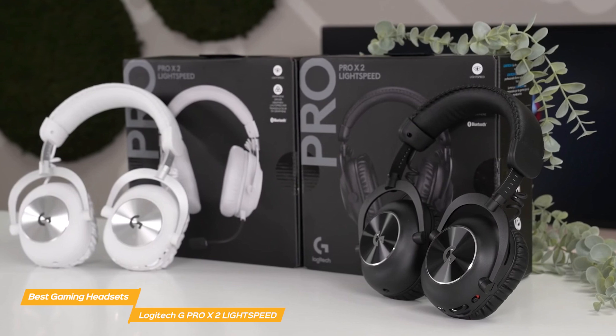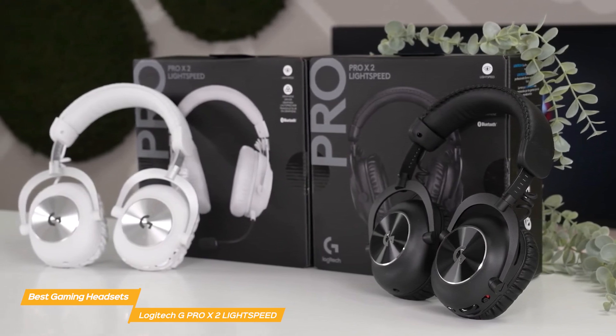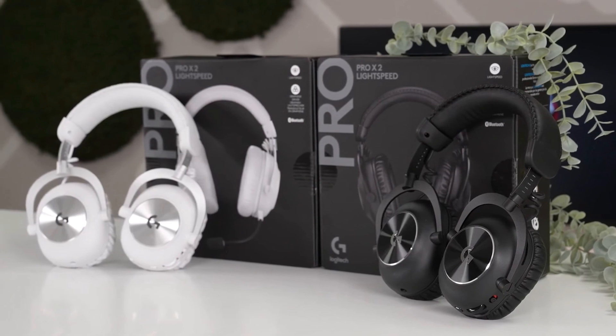The Logitech G Pro X2 Lightspeed is an outstanding gaming headset, combining top-notch audio quality, exceptional comfort, reliable wireless connectivity, and a high quality microphone.